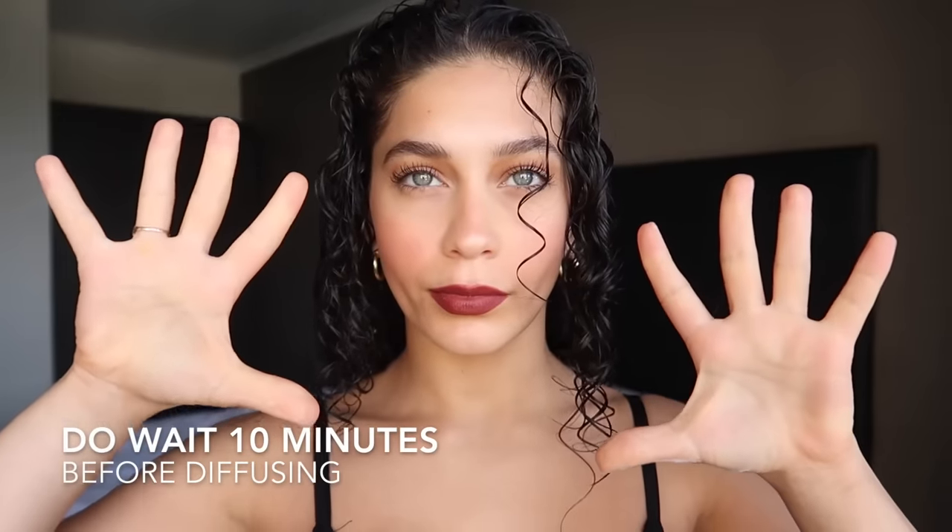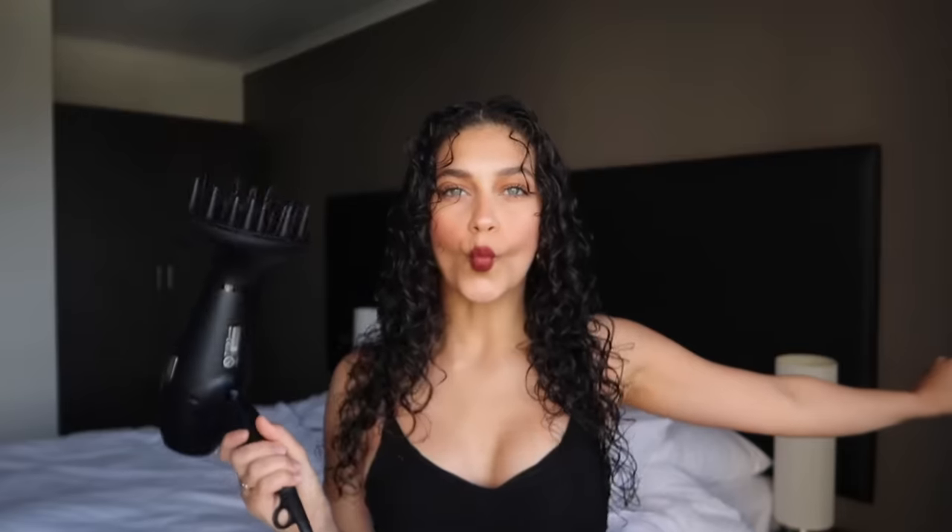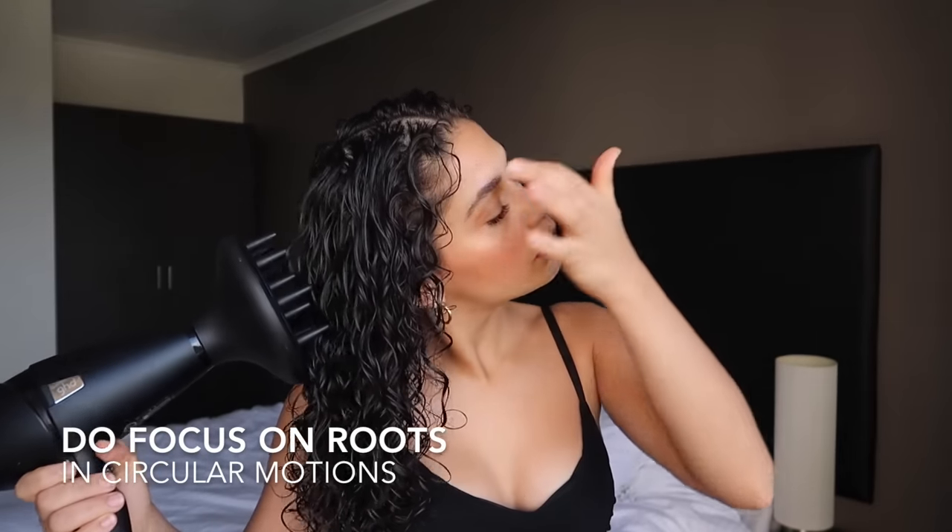Instead, what you want to do is wait about 10 minutes after styling your hair to diffuse, stay hydrated, and then with your diffuser after 10 minutes, put it on low wind speed and low heat and start by dragging the diffuser around your head.